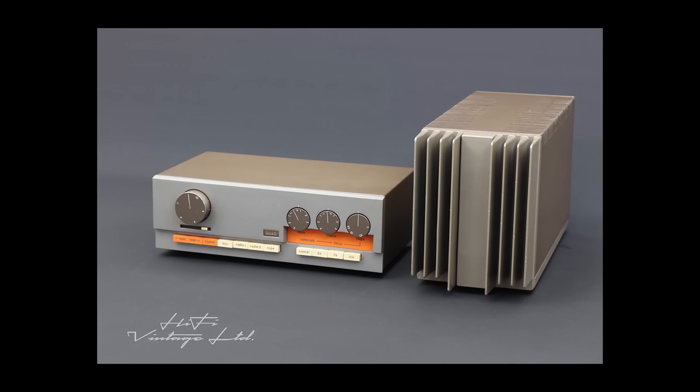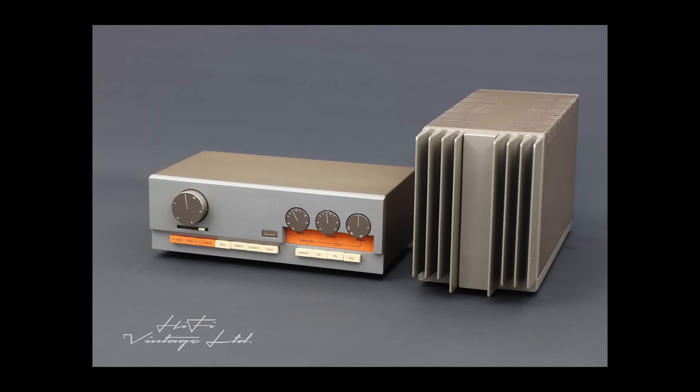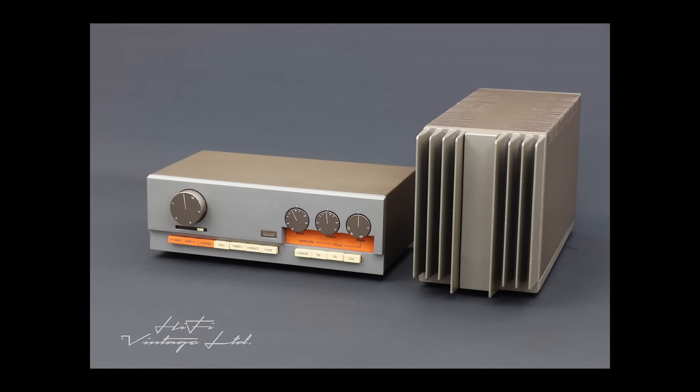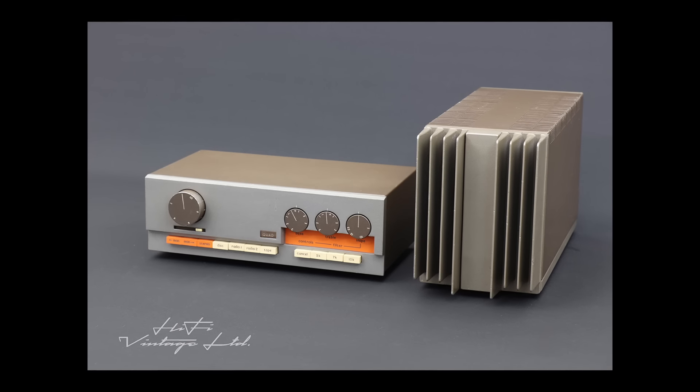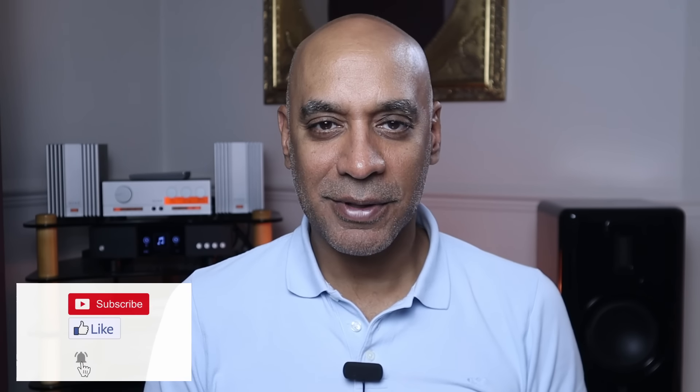But Peter Walker was just about to launch another landmark product: their first transistor-based amplifiers, innovative enough to win the prestigious Council of Industrial Design award in 1969 and a place in the New York Museum of Modern Art. The 33 preamp and the 303 power amp were the most commercially successful amplifiers that Quad ever produced, with over 120,000 preamps sold and almost 100,000 power amps.